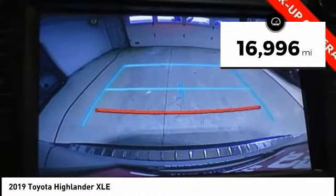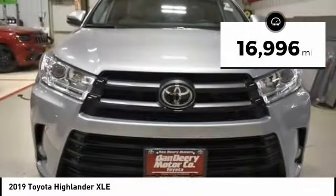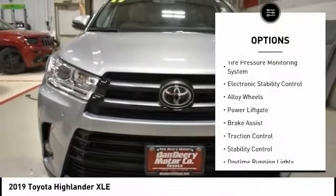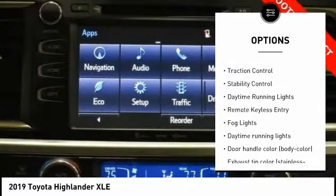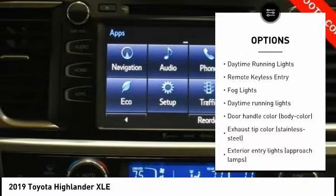This vehicle has less than 20,000 miles. Here are some of this vehicle's great options: tire pressure monitoring system, electronic stability control, alloy wheels, power lift gate, brake assist.